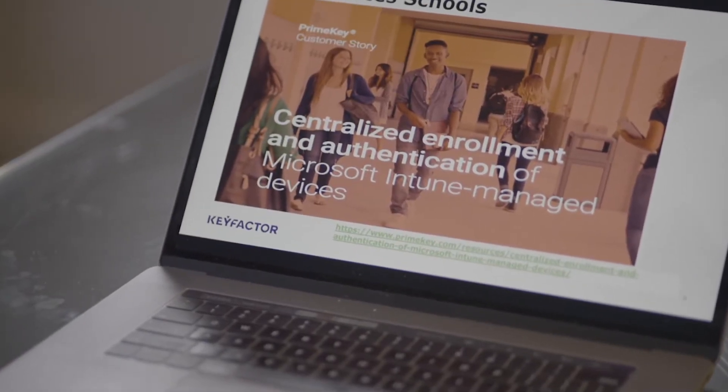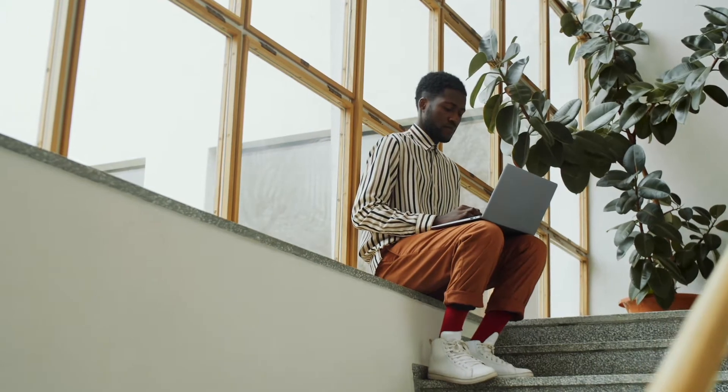Erie One BOCES turned to Microsoft Intune for device management because it provides superior visibility to our devices. This means we can push apps, virus definitions, and security policy to these machines anywhere in the world, so long as they have an internet connection.